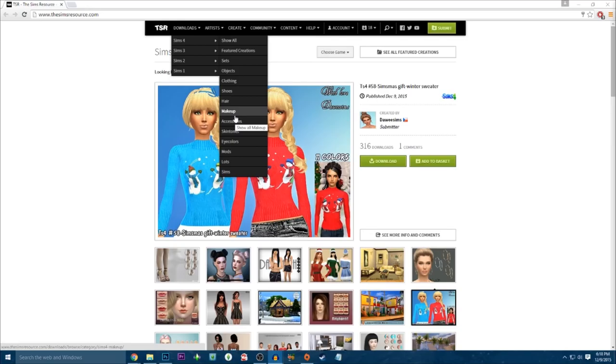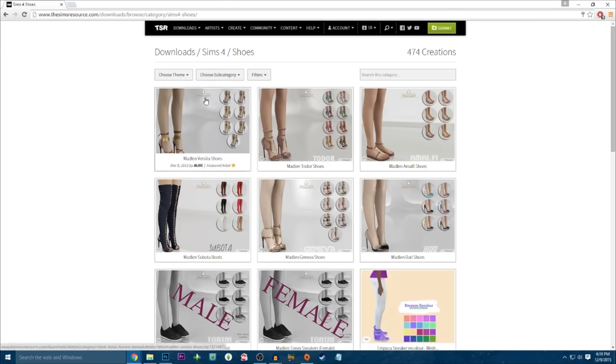Today I'm going to be doing some accessories, makeup, and shoes. Let's go ahead and do shoes first because that's going to take a little bit less time. There is a creator I'm in love with — their shoes are by MJ95 on The Sims Resource. We're just going to go ahead and look at all of their creations. There's 121 creations and they have over seven million downloads. We're gonna go ahead and install basically all of their shoes because it's all so pretty. I'm not gonna install those because I just don't think I'll ever use them.